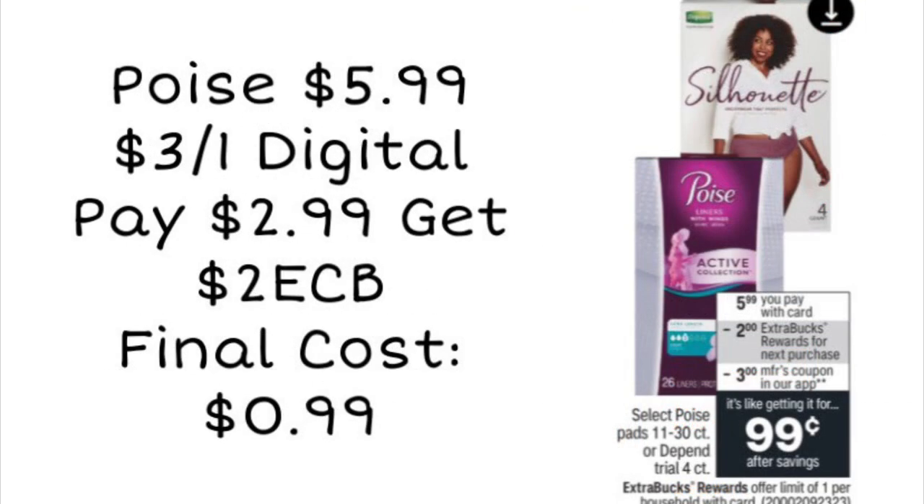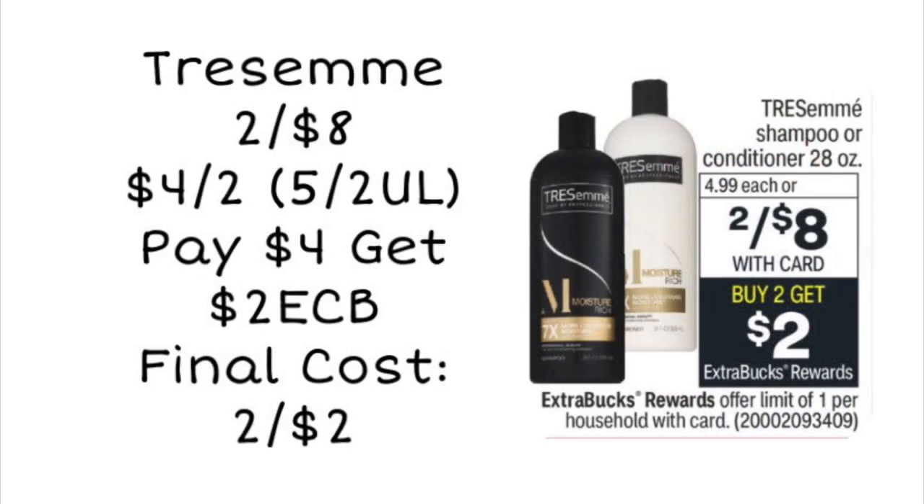Next we have a super easy deal on Poise. These are going to be $5.99. We have a $3 off one digital coupon — use that and pay $2.99 — but you get back a $2 ExtraCare Buck, making your final cost just 99 cents. You're saving $5 with just one digital coupon and your ExtraCare Bucks back. It's a really easy deal, especially if you need this product.